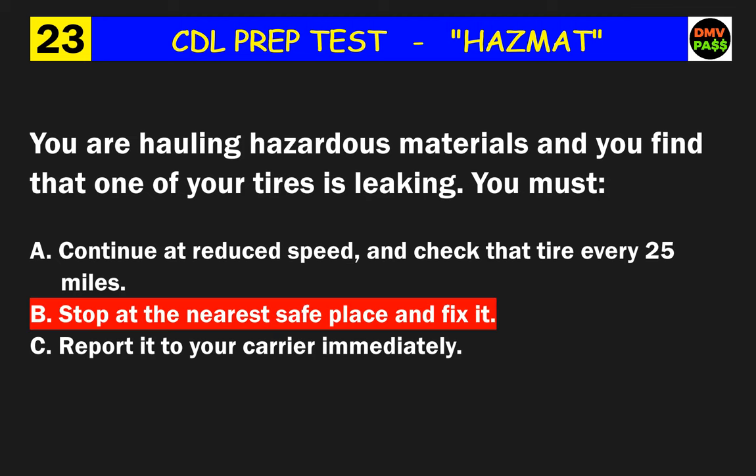Question 31: You have loaded a hazardous material into a cargo tank. What must you do before you move the vehicle? The correct answer is C: close all manholes and valves and be sure they are free of leaks.